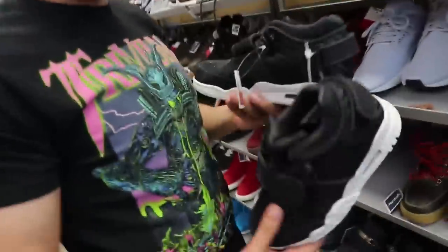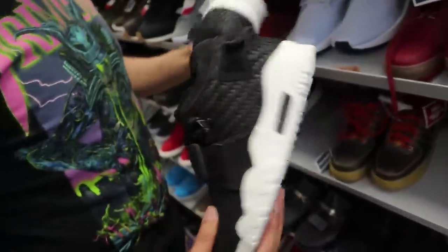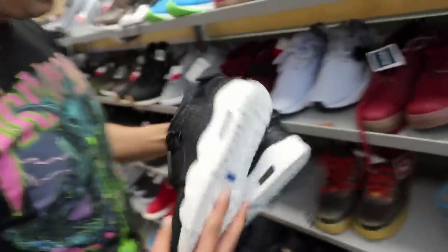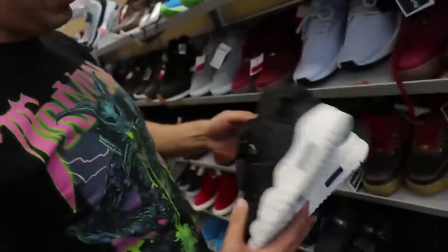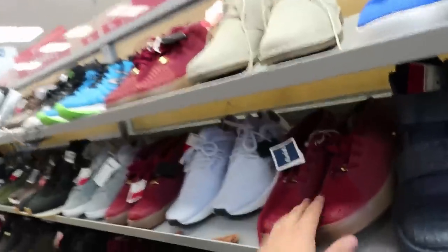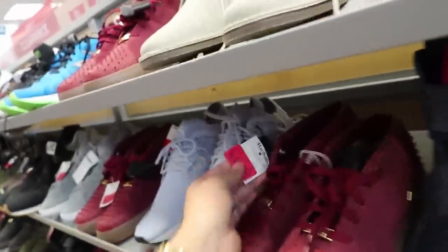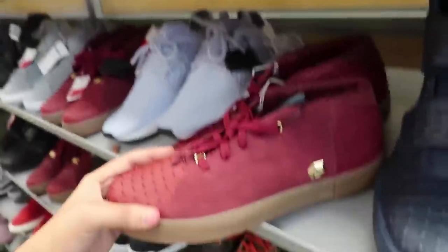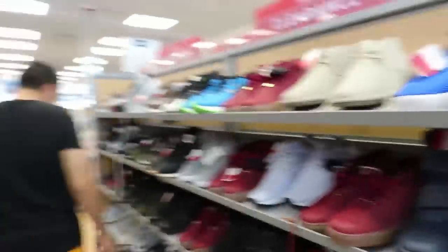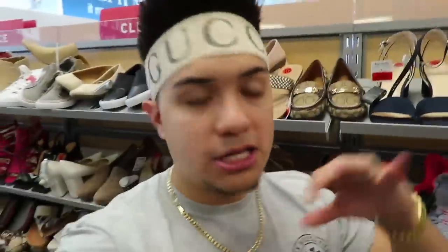Victor Cruz! Oh my gosh, dude — $35 for Victor Cruzes! That is a major steal, bro. I actually like the Victor Cruzes, but I think they're a little bit too small for me honestly. We got some LeBron lifestyles in here for $38 — pretty cheap, dude. Everything's just getting cheaper and cheaper. I feel like I've seen these shoes for a minute, but they just keep dropping the prices because they've been in here for a while.